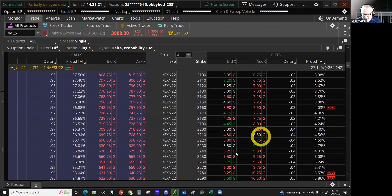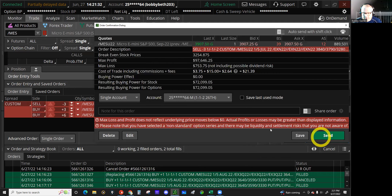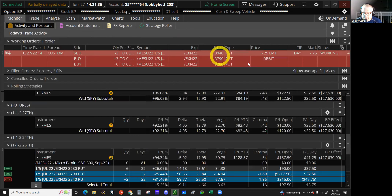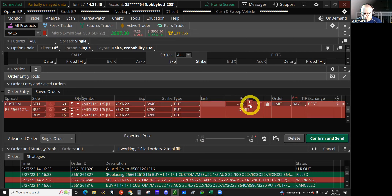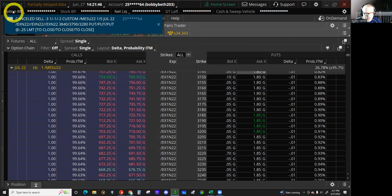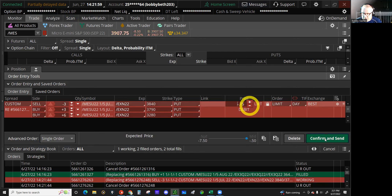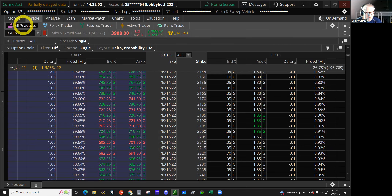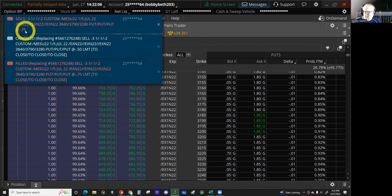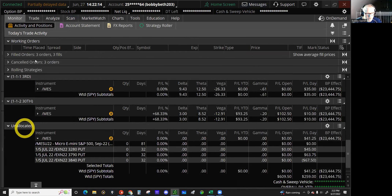Look at us making all this money today. Six of those. 25 cents debit — that'd be great. Come on, fill me. It's lightning outside — if it gets bad, y'all will hear me scream. There we go, 75 cents. We tried for 50 cents, now 75 cents.